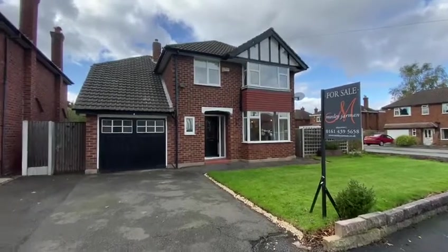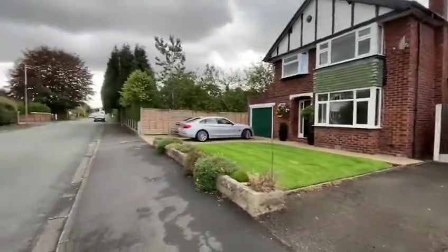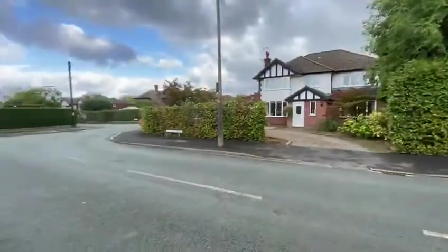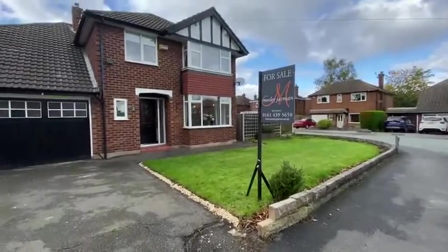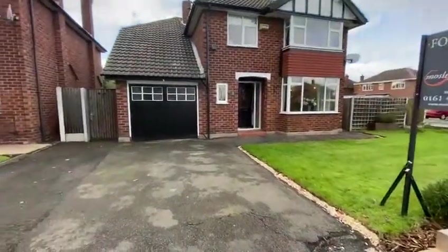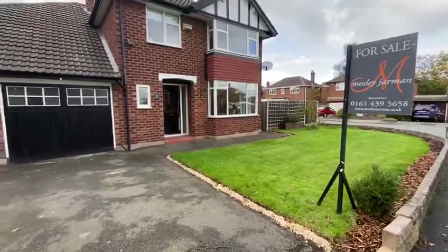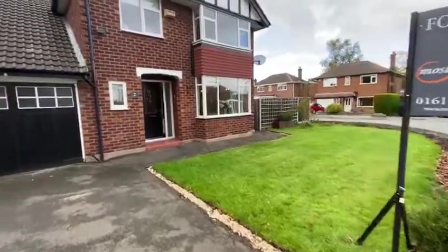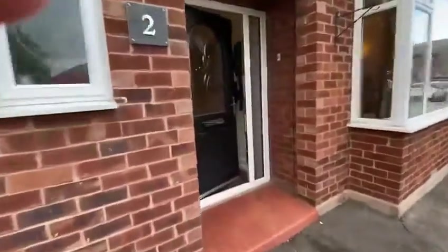This is number two Ridgemont Road on the market with Moseley Jarman in Bramall, an extended four-bedroom detached family home situated in a popular residential location close to the centre of Bramall Village and within the catchment area for Queensgate Primary School and Bramall High School. The property is situated on a corner plot with off-road parking to the front and attached garage, with gardens to the front, side and rear, and the potential to further extend the property subject to planning consent.